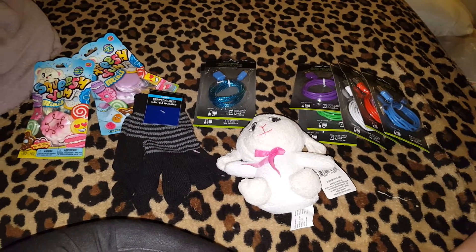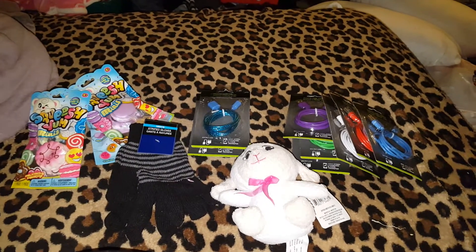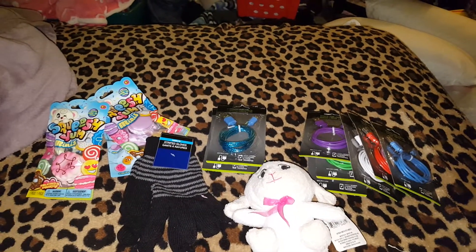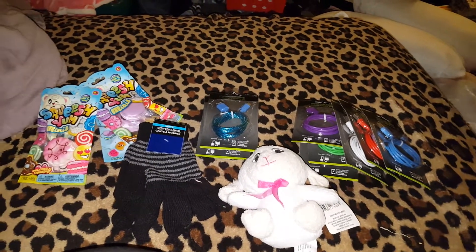Hey Jelly Bellies, it's me Trish and this is finally a Dollar Tree haul. I also did get napkins with this one but it was a really quick trip and I had to pick up a couple things, but I wanted to show you what I found because I thought they were kind of cool.